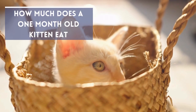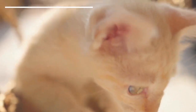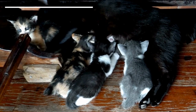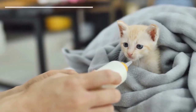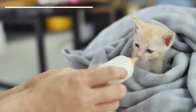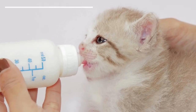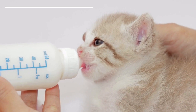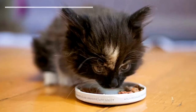How much does a one-month-old kitten eat? At 3 weeks old, kittens should still be receiving their nutrition from their mother, or formula if required. This must be at an amount of 130 calories per kilogram. When they get to a month old, this has to be increased to 200 to 220 calories per kilogram per day, split into 4 or 5 meals.